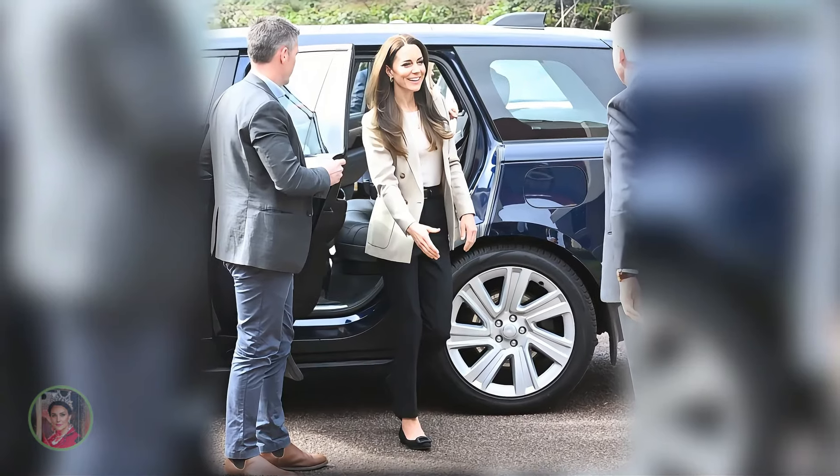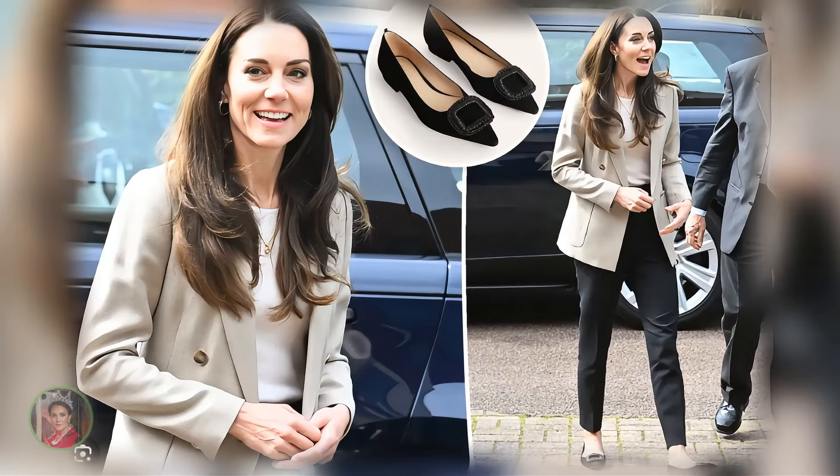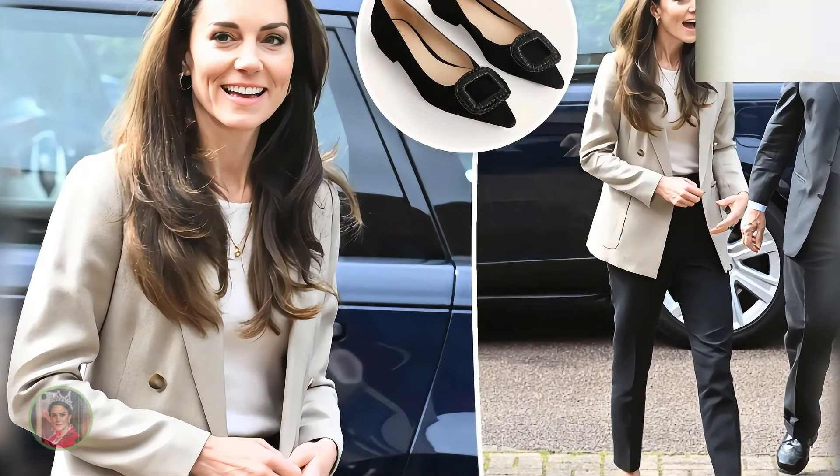During her visit to the Baby Bank in Windsor, Catherine opted for Bowdoin's black-pointed ballet flats. These shoes, known for their comfort and style, complemented her beige blazer and trousers perfectly. The look was understated yet sophisticated, showcasing Catherine's preference for practical yet chic footwear.